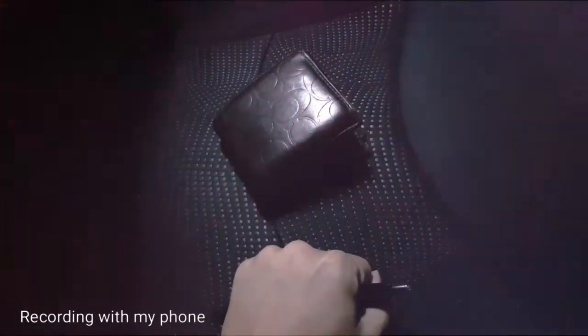A pen, my IC, my phone and my mask. Vaccination day, let's go!